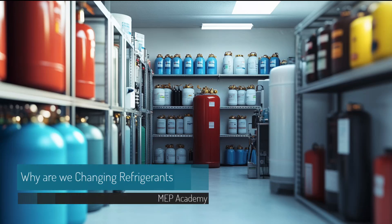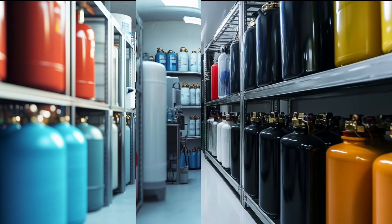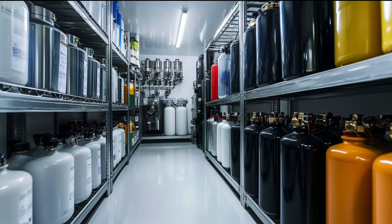Why are we changing refrigerants again? As the battle against high global warming potential refrigerants rages on, air conditioning manufacturers are left feeling like they're in a never-ending game of limbo, constantly asking how low can you go with each new refrigerant mandate.